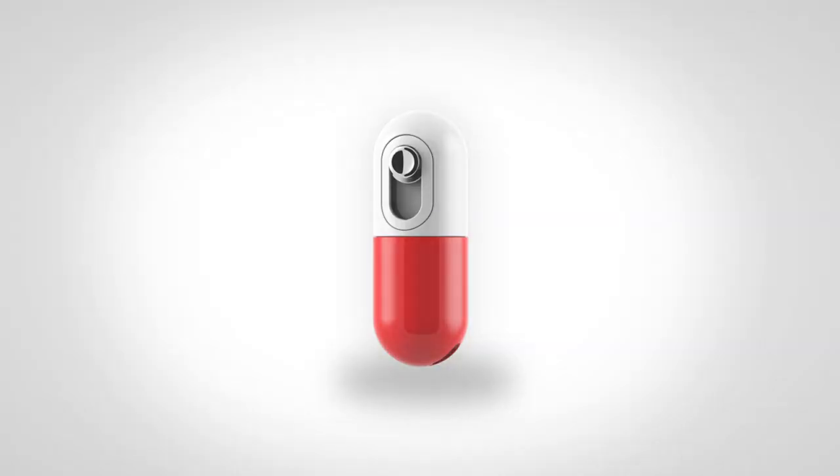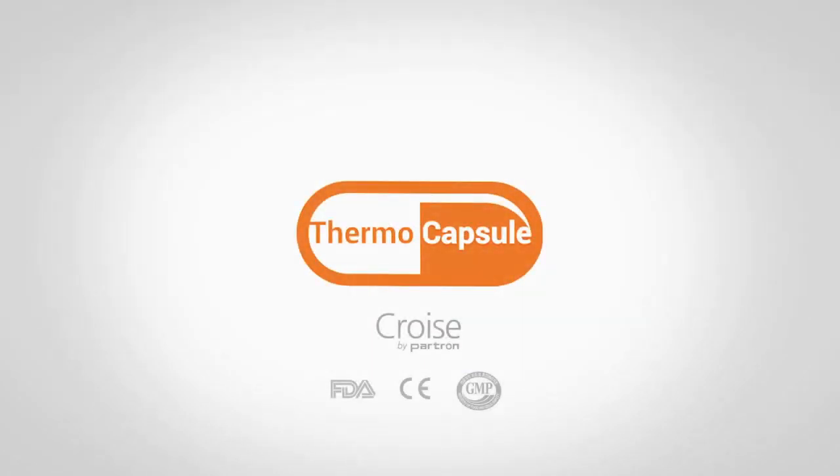The thermal capsule may even help you find out what's coming next. Thermal capsule — check the temperature of your loved ones.